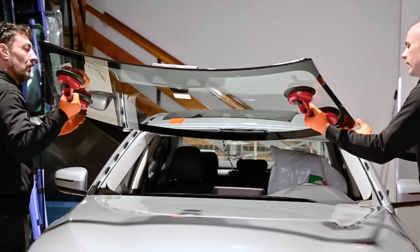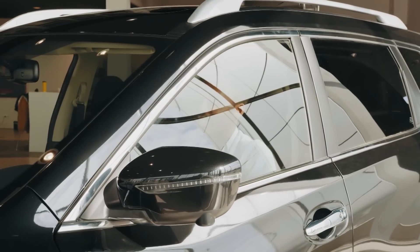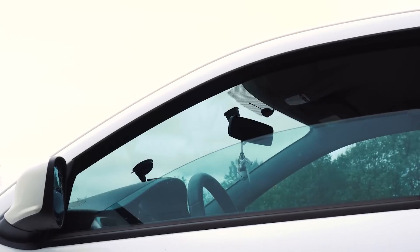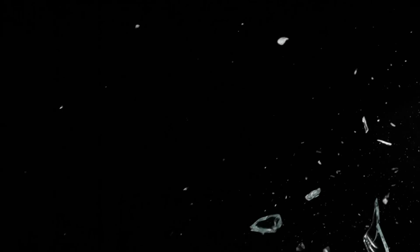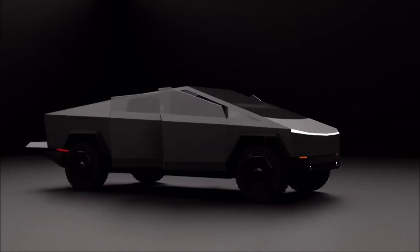For years, automotive glass has been a vital component of cars, providing protection and safety for passengers while on the road. Traditional automotive glass is strong and durable, but it's not invincible. It can crack or shatter under high impact or stress, which can be dangerous in the event of an accident or a collision.